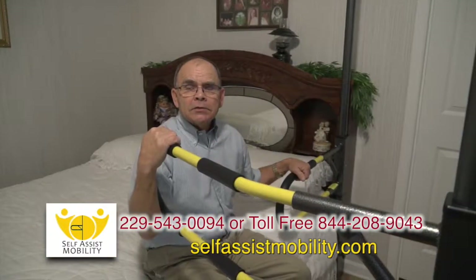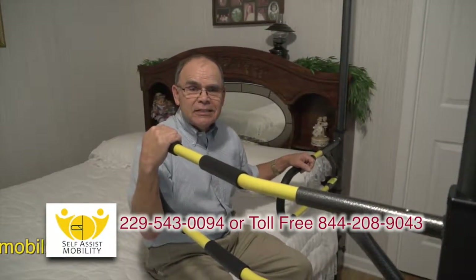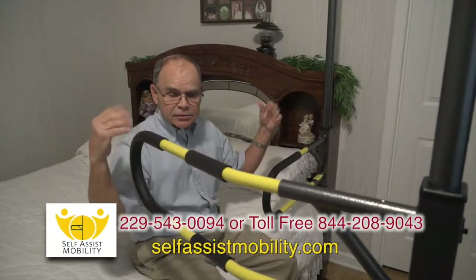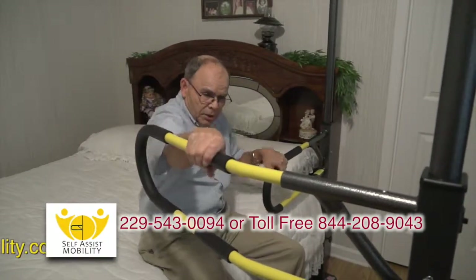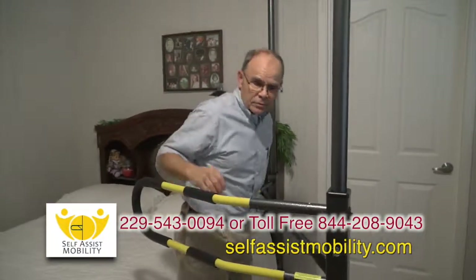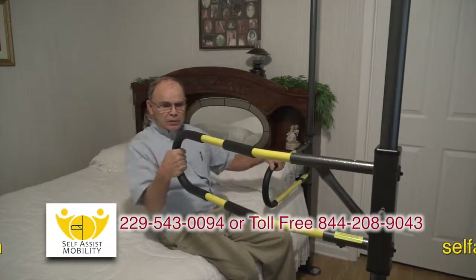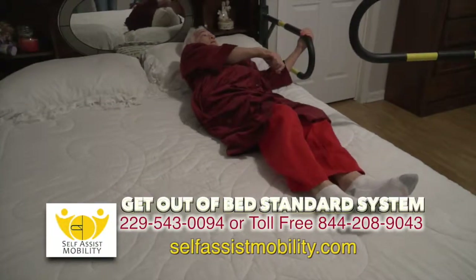Should I consult my doctor before using any system? Yes, we highly encourage consulting your doctor before purchasing any self-assist product. When using self-assist products, you must be able to use your hands and arms to push and pull to maneuver your body in all different configurations of use. We highly encourage consulting your doctor to be sure that you're physically able to do so.